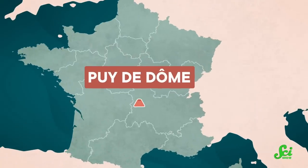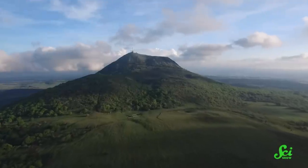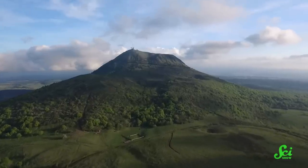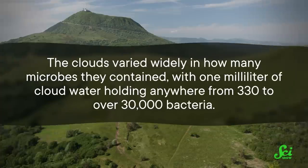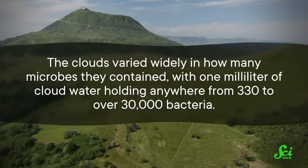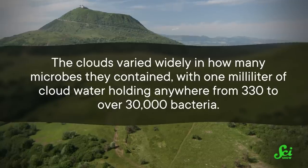Which brings us to the Puy de Dome, a dormant volcano in central France. Between 2019 and 2021, a group of researchers went to the 1500-meter-high summit to collect samples of clouds and the bacteria swimming inside. The team counted up individual bacterial cells in their cloud samples. The clouds varied widely in how many microbes they contained, with one milliliter of cloud water holding anywhere from 330 to over 30,000 bacteria.